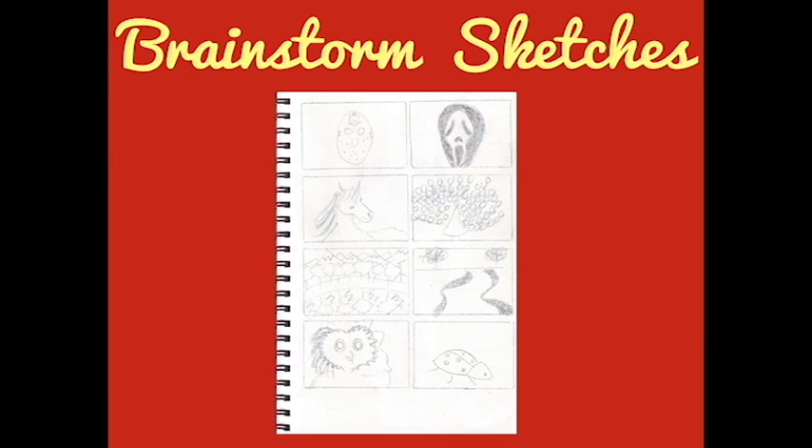Now you've brainstormed, you do some sketches of some of the ideas to get a feel for what you think might work. As you can see, I did two from each category.